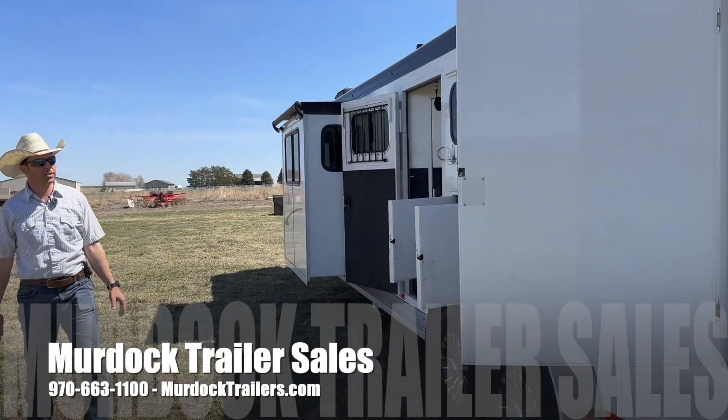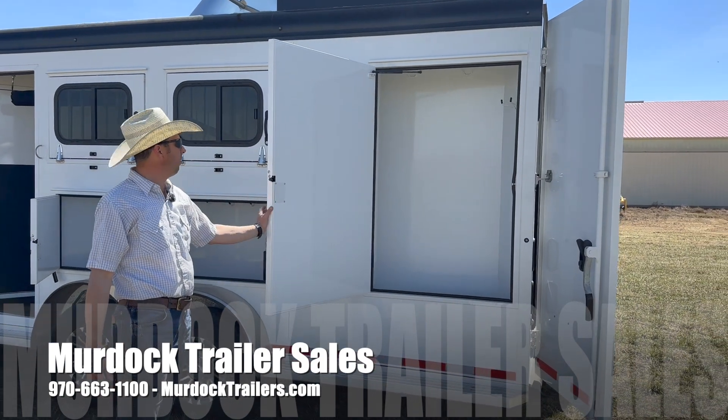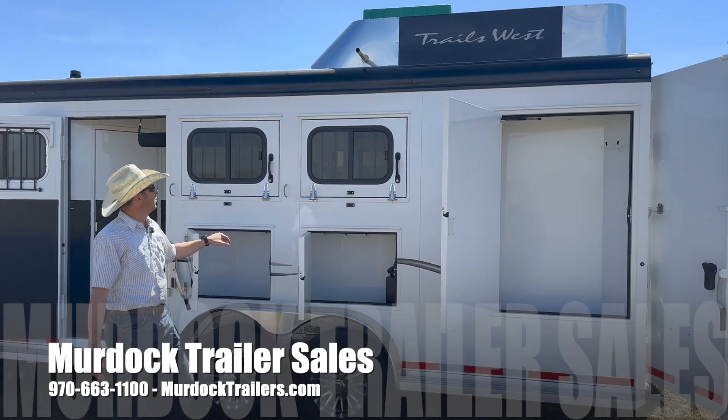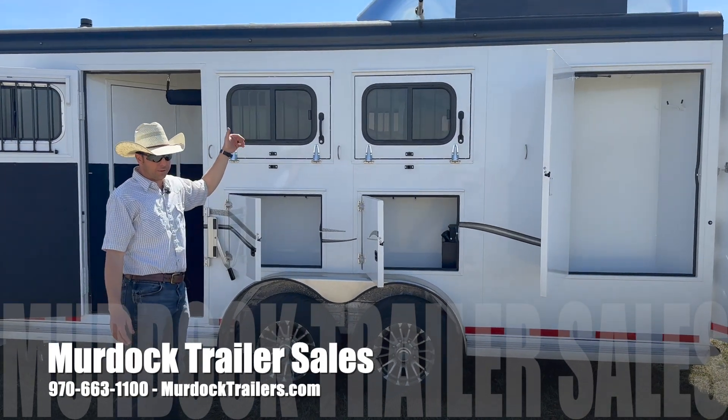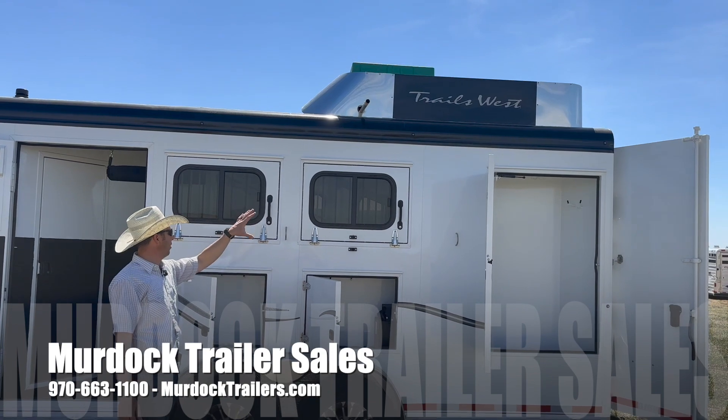You can see on this side, this will be the broom closet — lots of storage all the way to the ceiling on it. We're going to have mangers per stall. This particular trailer is going to be outfitted with the generator, so we've got a fuel tank for the generator here, and then mounted on the hay rack.